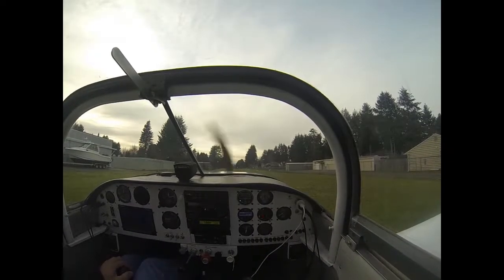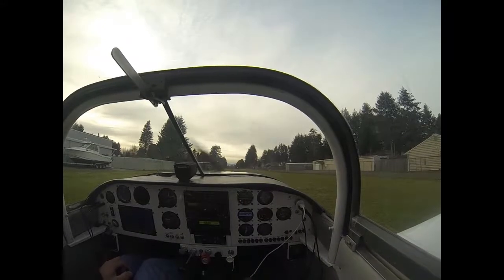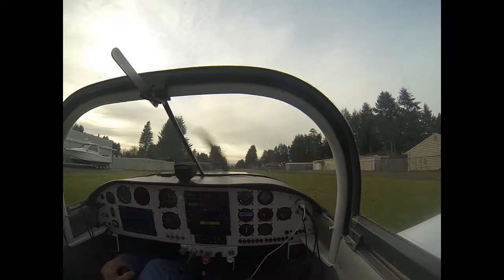Alright, it's another nice day. It's Wednesday and it's going to be the last nice day we have for a while, so I decided to work a little early and go out for a little flight.